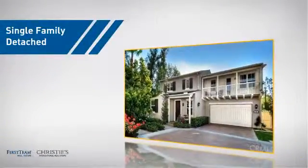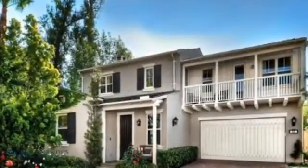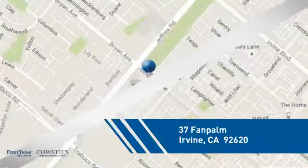This home is a great choice for those looking for comfort, convenience, and the privacy of their own home. And it's located in the Irvine area.